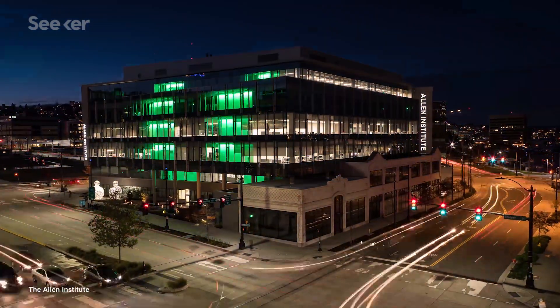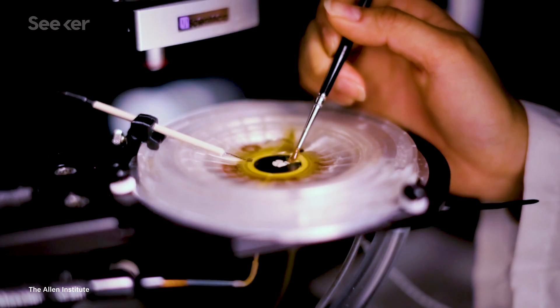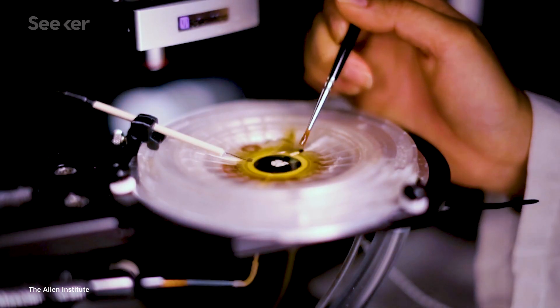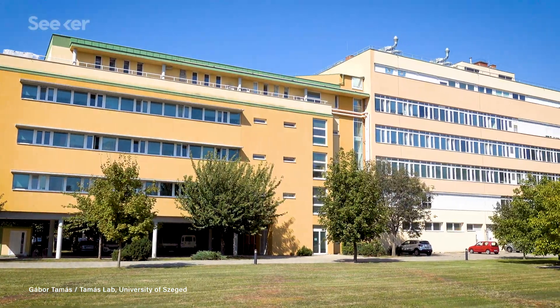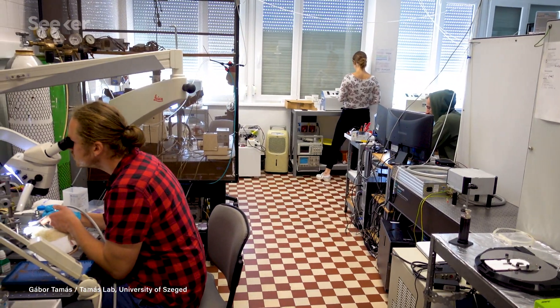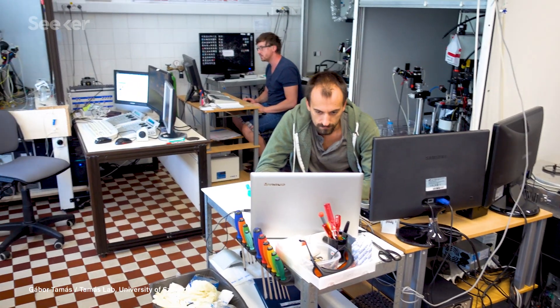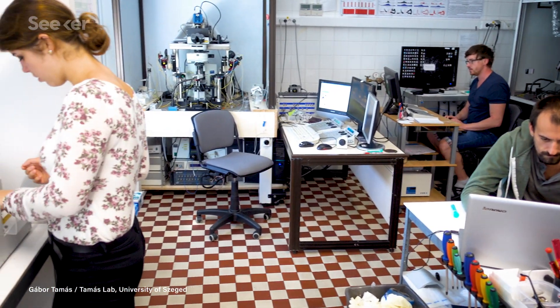A group at the Allen Institute for Brain Science in Seattle used RNA sequencing techniques to identify unique gene expression patterns in frozen brain tissue. Meanwhile, a partner research team in Hungary used more traditional slice-and-dice lab imaging techniques on live brain tissue taken from brain surgery patients to see evidence of a cell that matched the genetic markers found by the Seattle group. And ta-da — a brand new brain cell type observed.